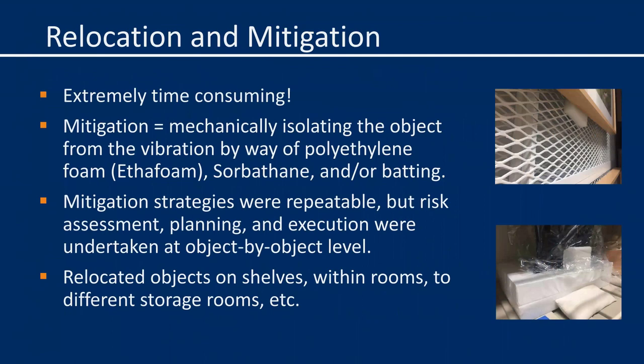Relocation and mitigation are extremely time-consuming and take a huge amount of effort. You need to account for time not only to physically move the objects but to update their locations in the database, and then incorporate time to place things back after construction and update the database again. As for mitigation, in its simplest form it means isolating the object from the vibration input. Strategies we undertook at Kemper included hanging screens and static or dynamic storage shelves, but we still need to consider the unique characteristics of any object when thinking about how best to protect it. We used foam to isolate works stored on screens, cavity mounts for three-dimensional objects, and stabilizing or weighted bags to prevent walking.